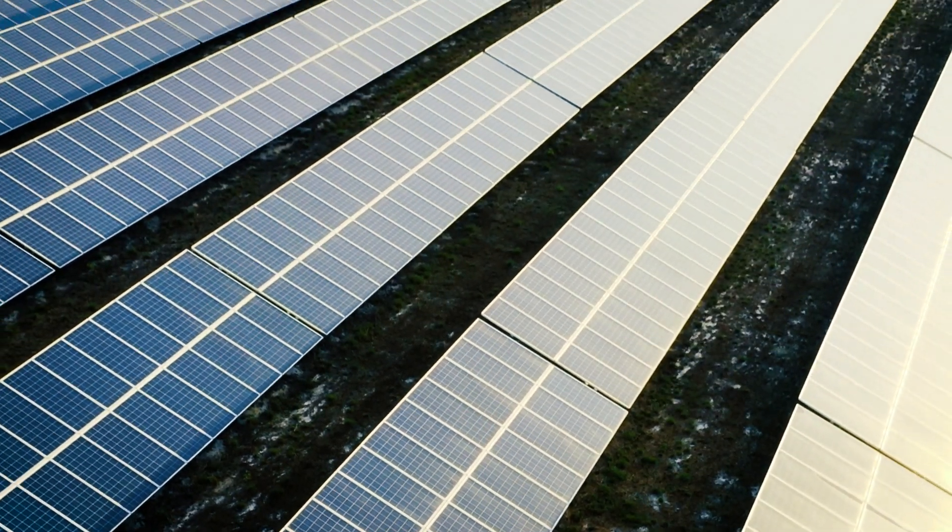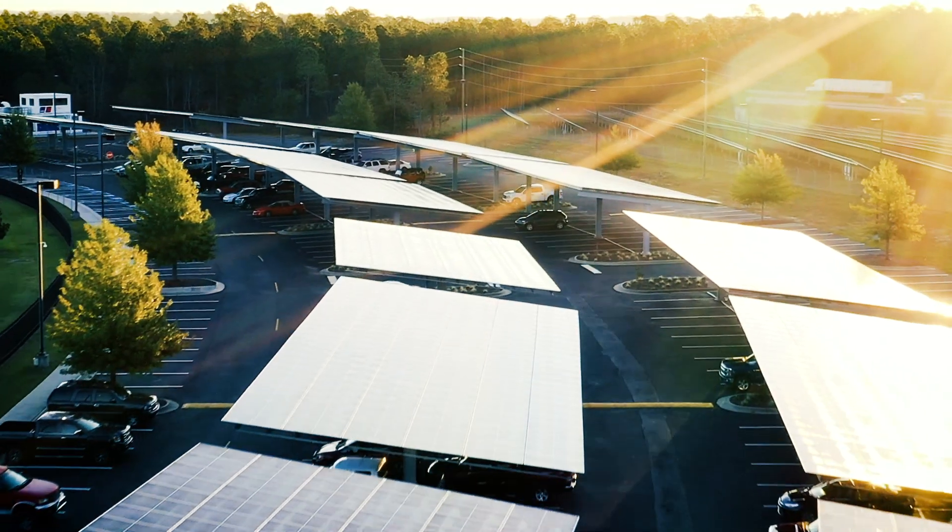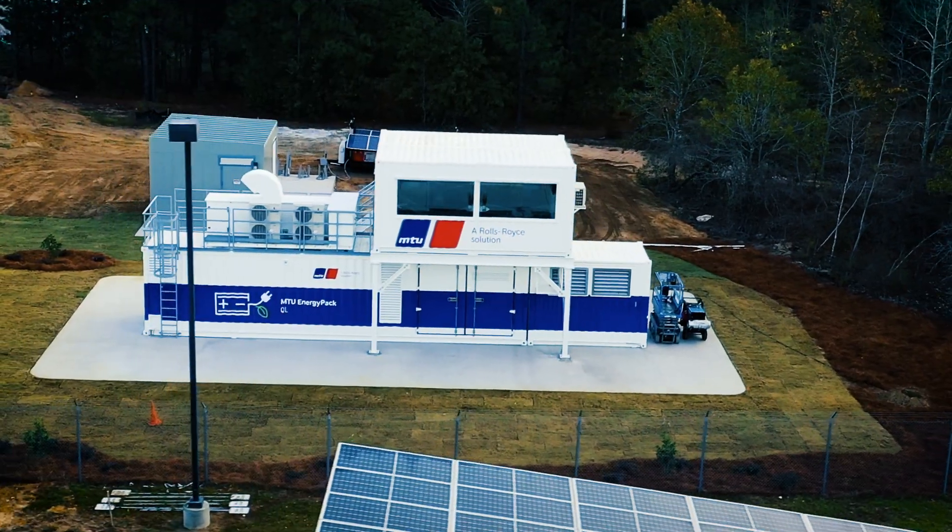As we move towards a cleaner and greener future, it is quite important that we look at energy from cleaner sources and from renewables. Microgrids do play a vital component in the future energy landscape. Microgrids are here to stay.